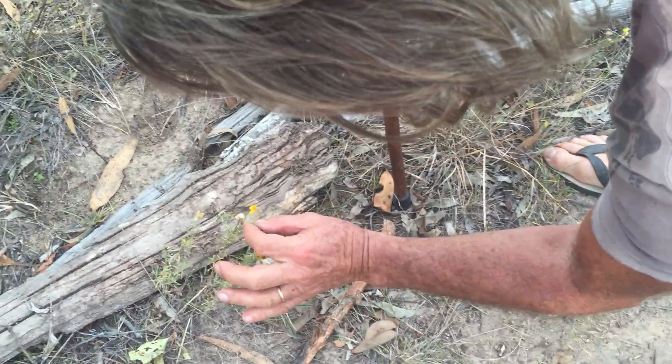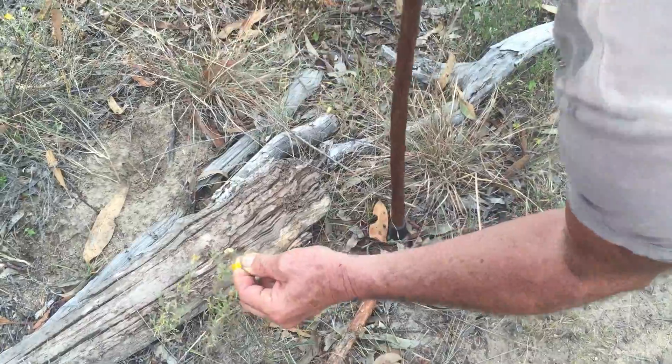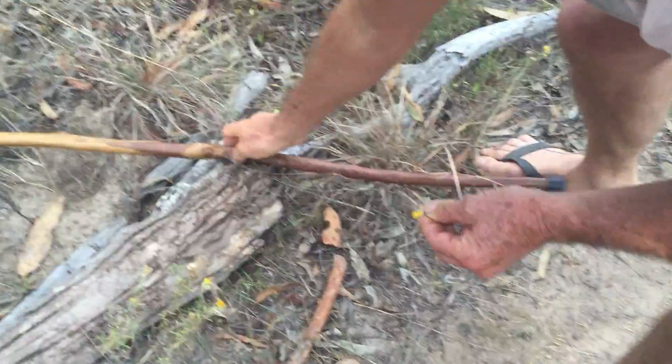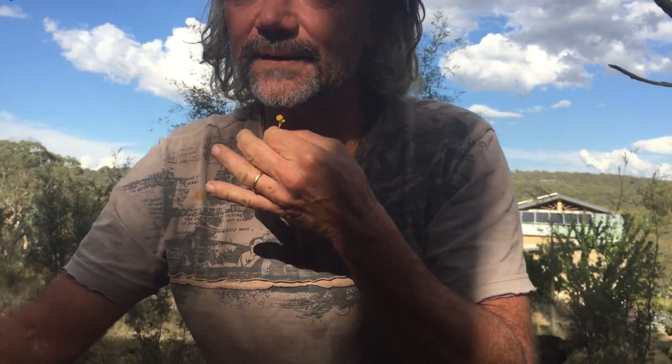And this little yellow flower here, we very carefully — very carefully — very carefully pick it. Bloody hard to pick. Now, this one here, we can see whether we're happy or not. We put it under our chin like this, and if it gets yellow under the chin, then we're happy. Oh, I've got a beard. Can you see the yellow? Is my chin yellow?